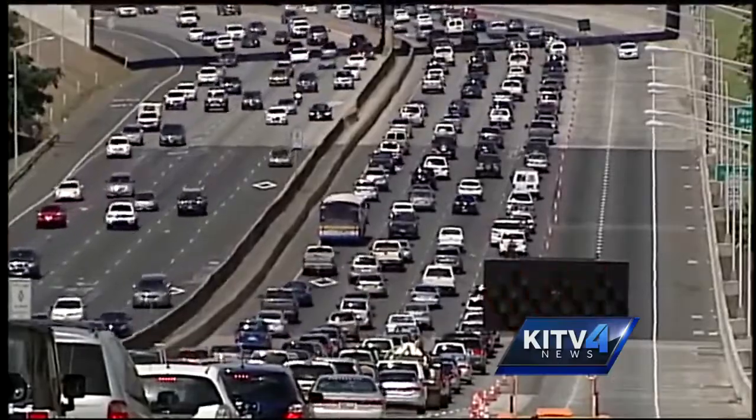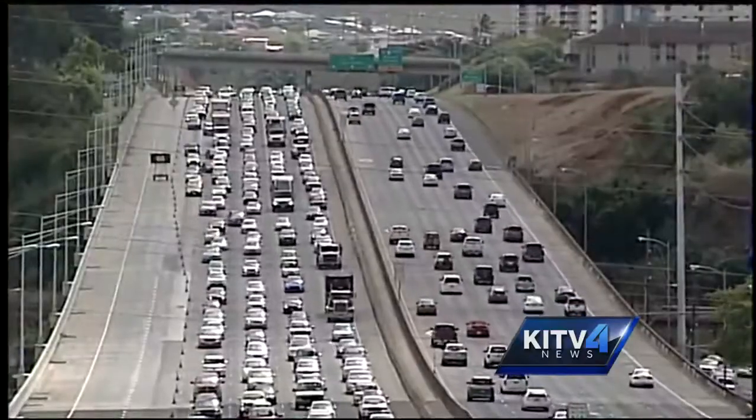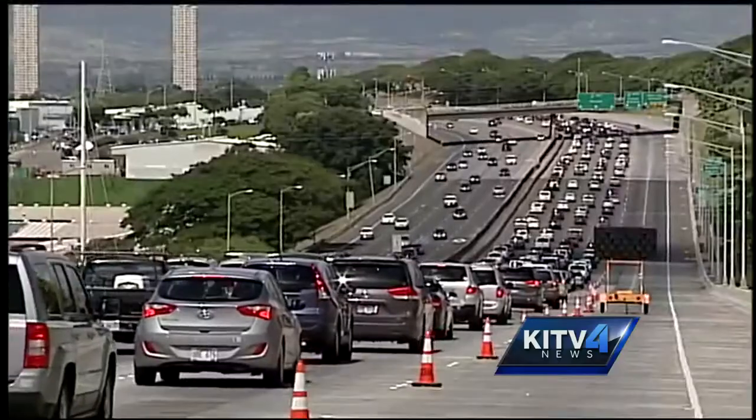It seems like in any direction you go on the H-1 Freeway, during any time of the day, there is road construction causing back-ups. You might be stuck in traffic for hours, sometimes even more, depending on what's going on.